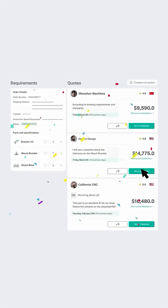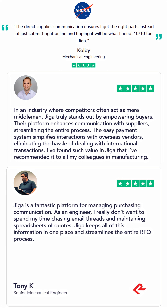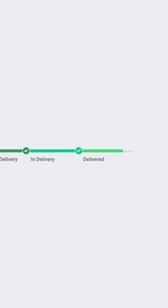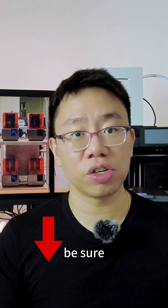I could get quotes within minutes, talk with suppliers directly, get real feedback, and build long-term relationships. Jiga helps engineers work with people they can trust, supported by smart technology that makes collaboration easy. So if you want to see how Jiga can make your next project smoother, be sure to check out the link below.